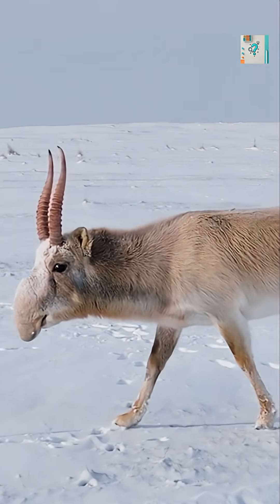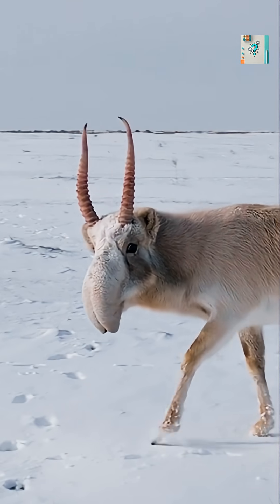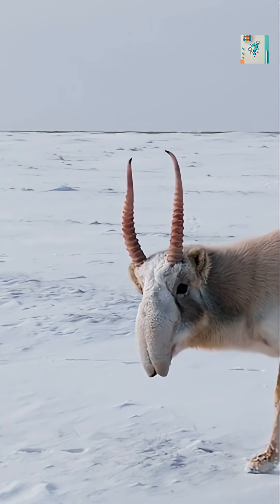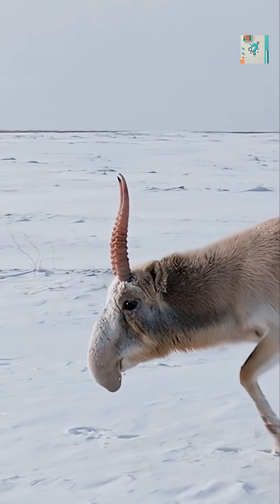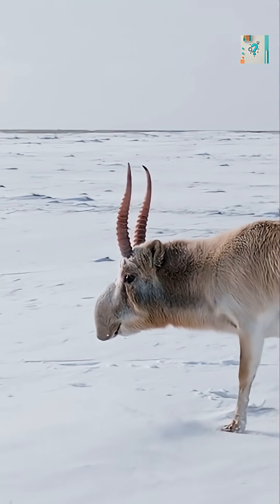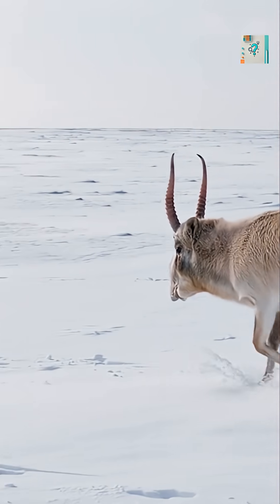Inside that bulbous nose is a complex system of folds, membranes, and blood vessels. As the antelope breathes in, air is forced through this maze before it reaches the lungs. During dusty conditions, the nasal passages trap dirt and sand particles, preventing them from entering the respiratory system.